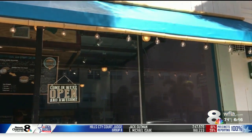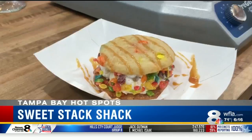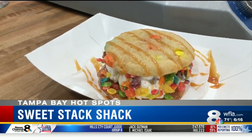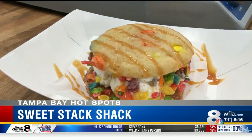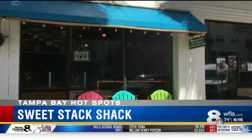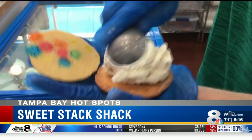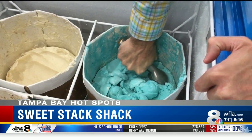Sweet Stack Shack is Florida's first and only custom-made ice cream sandwich shop. You can indulge in fresh-baked cookies and brownies filled with your favorite ice cream while you chill out in the cozy shack in the St. Pete Edge District. Here's how it works: you pick a cookie or brownie as your base and stuff it with one of the locally sourced ice cream flavors.